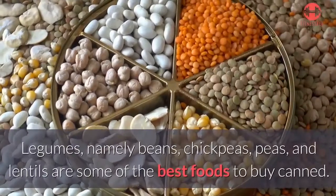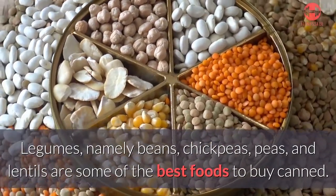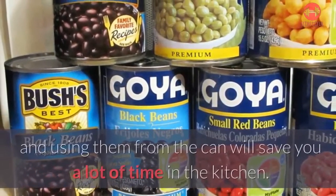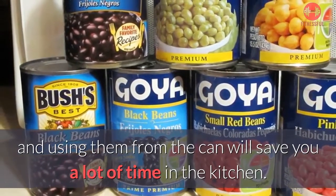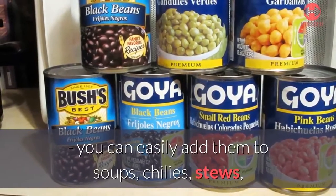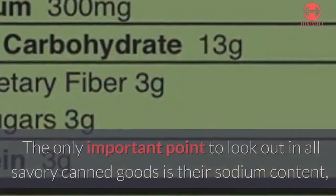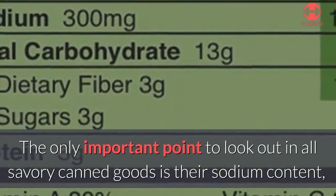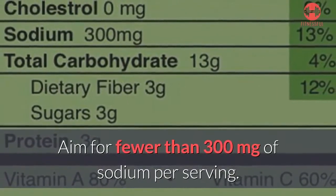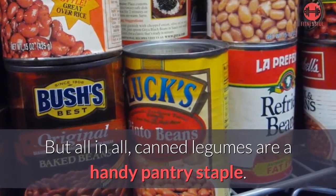Number one: legumes. Legumes — namely beans, chickpeas, peas, and lentils — are some of the best foods to buy canned. Canned legumes don't have a lower nutritional value than cooked ones, and using them from the can will save you a lot of time in the kitchen. These protein-packed foods are also incredibly versatile; you can easily add them to soups, chilies, stews, or even mash some chickpeas to make homemade hummus. The key point to watch in all savory canned goods is sodium content — aim for fewer than 300 milligrams per serving. All in all, canned legumes are a handy pantry staple.